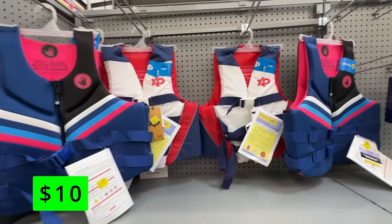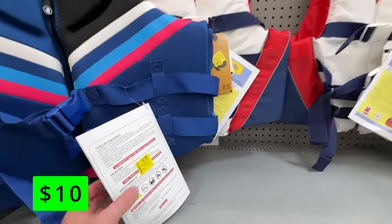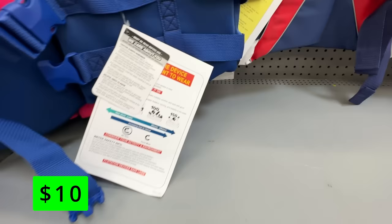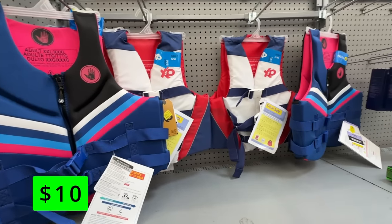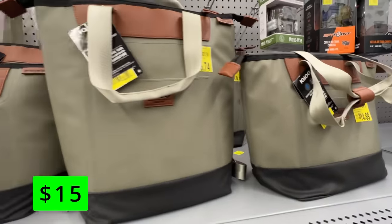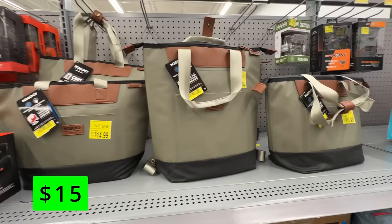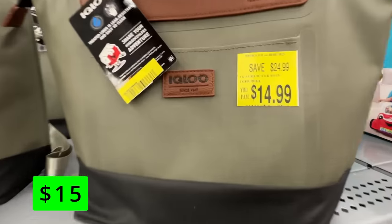If you own a boat, you know you always need life jackets. Here were a bunch of life jackets on sale for just $10 — these are adult-sized, large and extra-large available. These can normally get pretty expensive, so $10 is always great to pick up some for any guests you might have or just to have spare ones on hand. These nice Igloo soft-side coolers were also on clearance for about $15. I really like the design on these — the leather look of them. These would be great for using as a lunchbox or packing a little bit on a fishing trip.